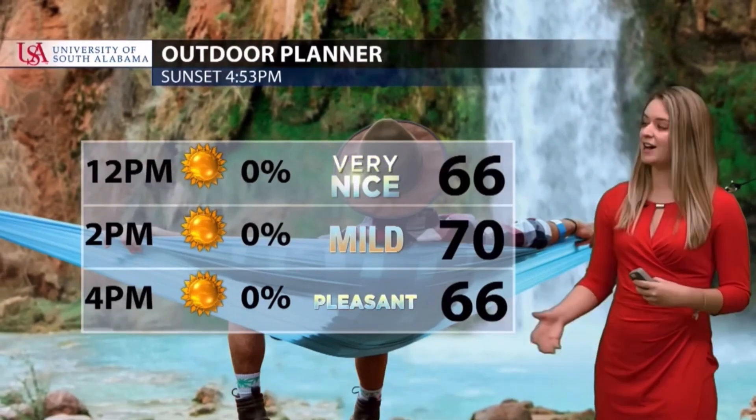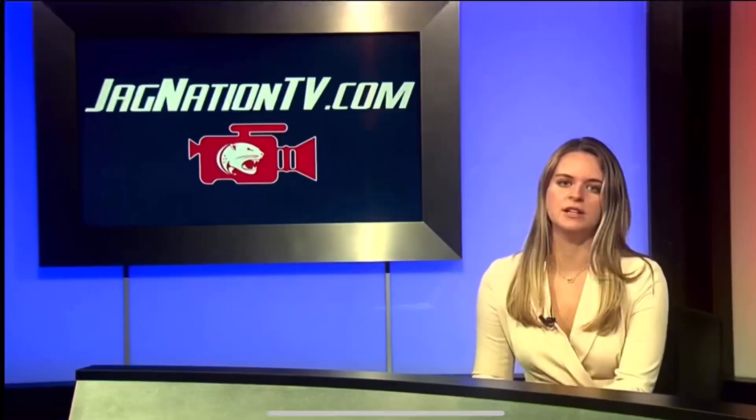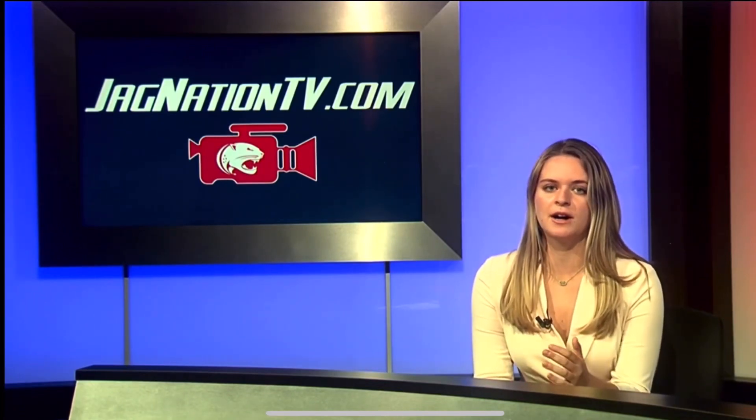Orange Beach city officials told me that the damage from Hurricane Sally at Sportsman's Marina was absolutely devastating, due to the combination of strong winds and storm surge. The storm will also bring 10 to 20 inches of rain with up to 30 inches possible in some areas.